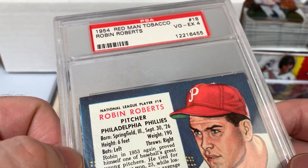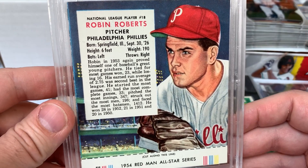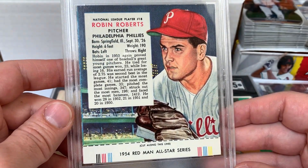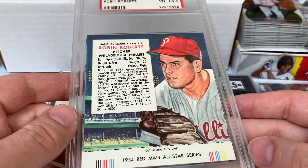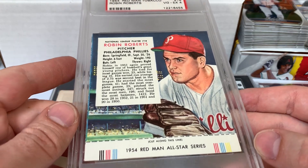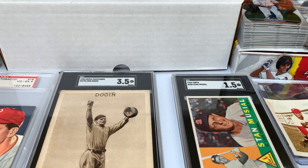I've got a 1954 Red Man Tobacco Robin Roberts in a VGEX 4 with tab. Red Mans are generally pretty affordable and super cool. I feel like they're not super highly collected, especially by newer vintage collectors, but they're always cool to pick up. Robin Roberts — hall of famer, all-time Phillies great. I feel like for a period of time he was Mr. Philly, but he's become very overshadowed over the last 30 or 40 years as the Phillies won a pair of World Series and produced other hall of fame players. He just doesn't get as much attention as he deserves.